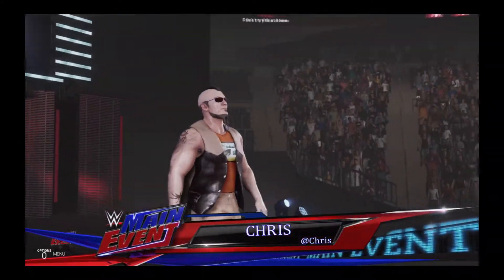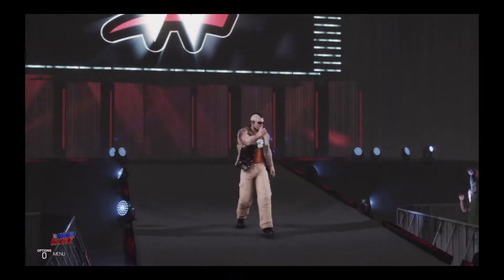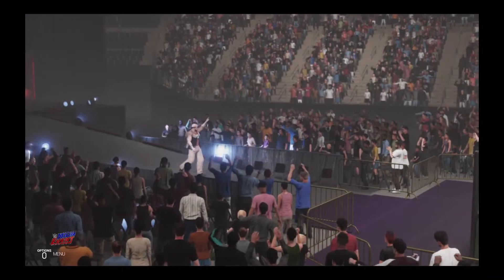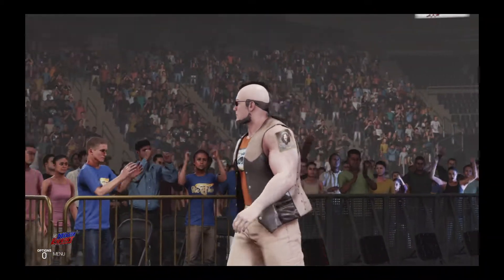The following contest is a steel cage match. Making his way to the ring from Nescahoneg, Pennsylvania, weighing in at 240 pounds, the Freak, Daddy Chris. A big fight feel inside the arena right now for the steel cage match.